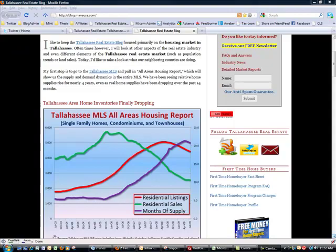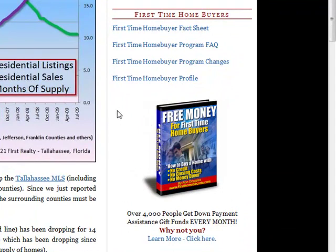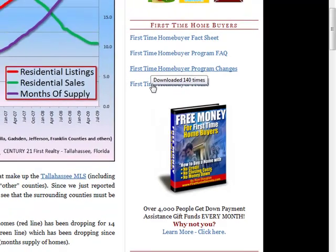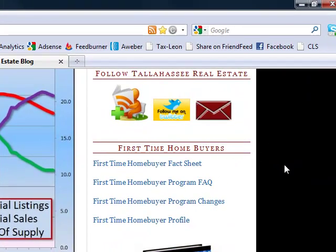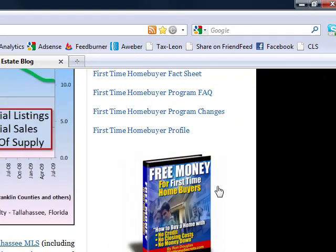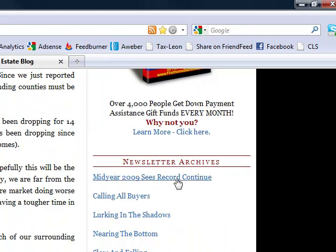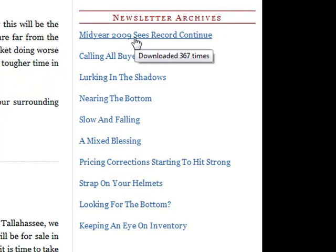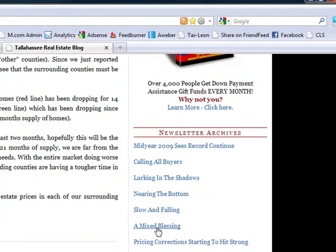The next section down is for first time home buyers. I've got some information sheets that you can download. If you hover over a download link, it'll tell you how many times other people have downloaded it — a way to see the more popular downloads. We've had several hundred people download our first time home buyer information. There's also a great resource book on how to get money for first time home buyers. And all of our newsletters are kept here — the most recent one has already been read 367 times, and one of our most popular newsletters has been read just under 800 times.